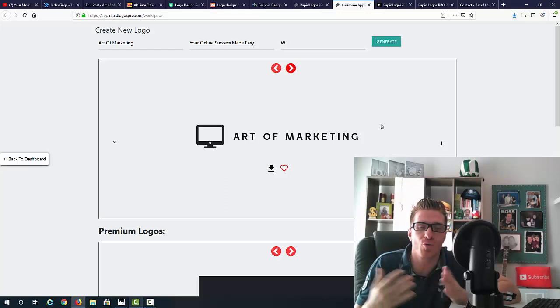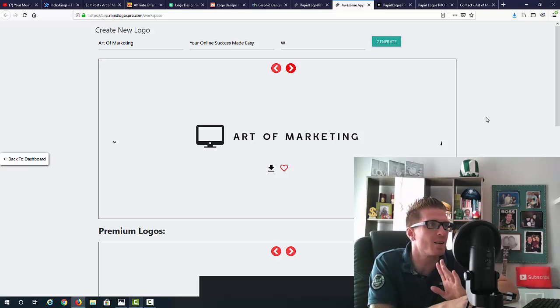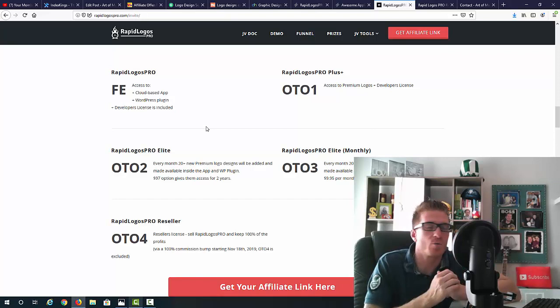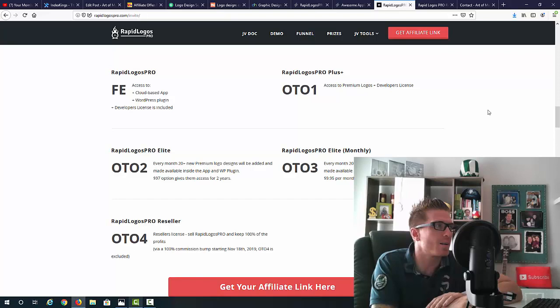That's how simple this is and how you can monetize it. You can create logos in seconds for yourself, sell them, or work with clients and deliver a full package — you are the business owner. Rapid Logos Pro gives you access to the cloud-based app, the WordPress plugin, and a developer's license is included, which means you can sell these logos to clients without paying extra. Normally vendors sell developer's licenses as an upsell for $97 to $497 — you get it free.